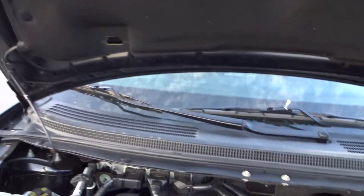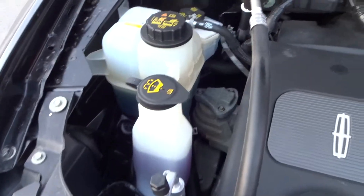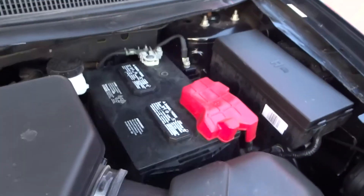I'll just show you the engine here as well. It's a 3.7 liter V6. You do have the washer fluid there and the battery there.